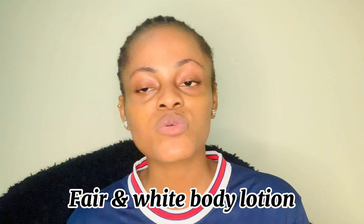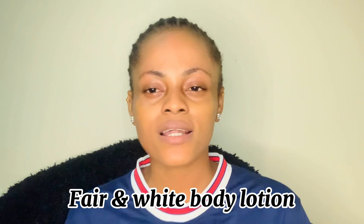Thank you guys so much for clicking on this video today. By the title of this video you already know what I want to do today. I have received messages from people asking me to talk about Fair & White body lotion — whether it is suitable for them to use. So today I'm going to tell you all I know about that body lotion and how you can use it to uplift your skincare, brighten and lighten up your skin. Sit back and watch to the end.